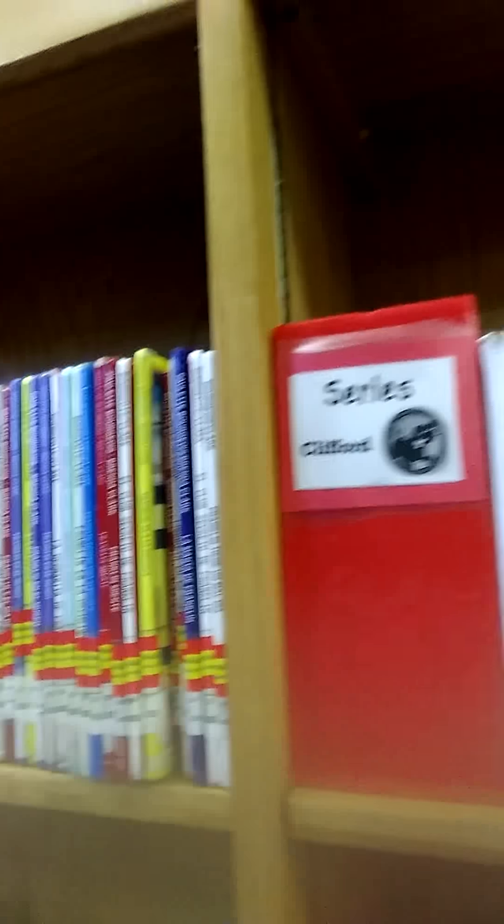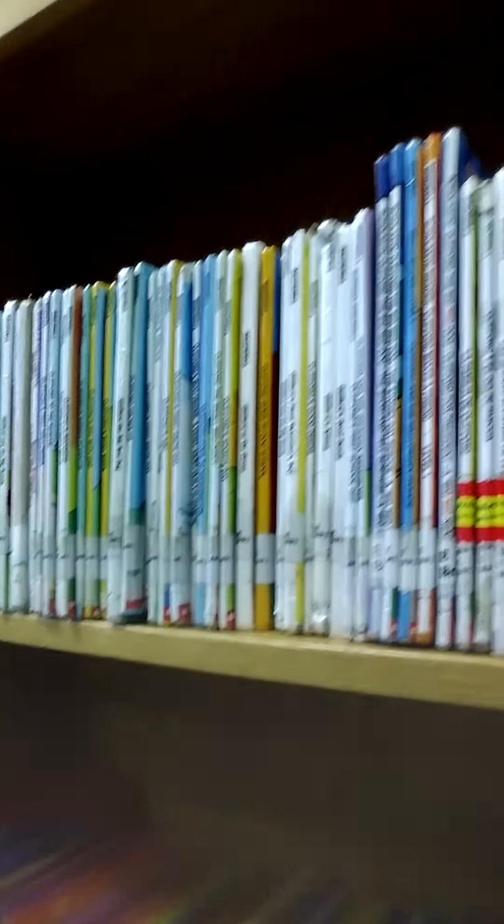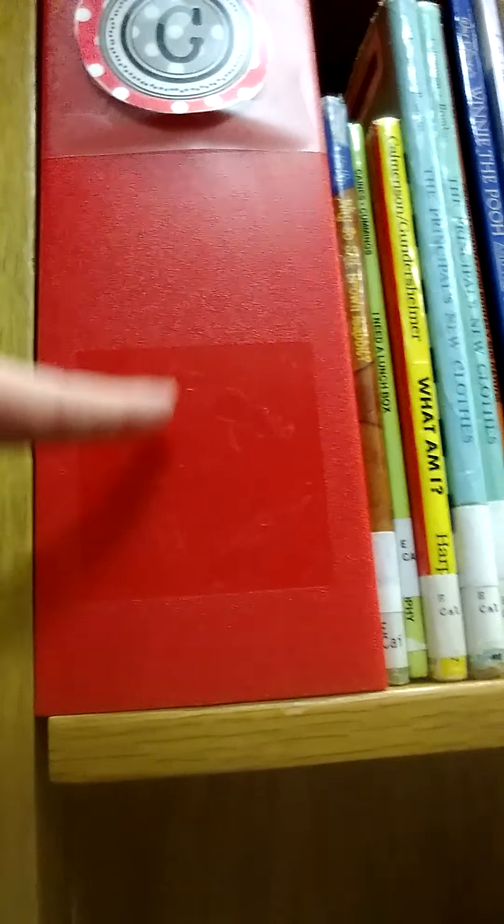We start with A and go in ABC order — A, B, C along the shelves. We have a lot of Clifford lovers here! We have our Arthur series too. When we turn the corner, we come to another row of shelves — still in the Everyday Learners because the red boxes let us know we're in the Everyday Learner area. This is our third and then last row of Everyday Learner shelves.